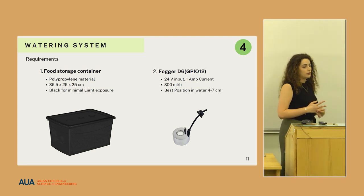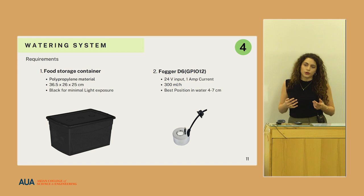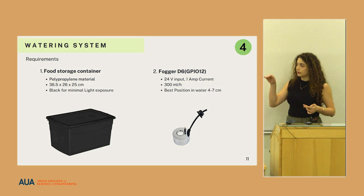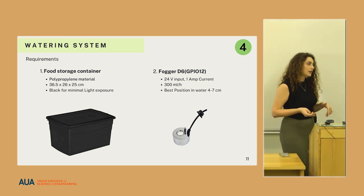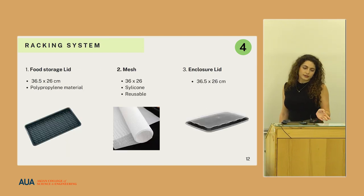The ultrasonic fogger needs a 24-volt input, evaporates 300 milliliters of water per hour, and works when the water level above it is from four to seven centimeters. Whenever the water level reduces from that range, an ultrasonic sensor inside it stops it from working.